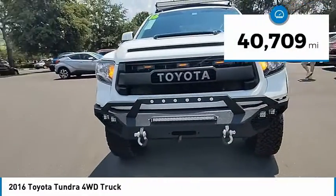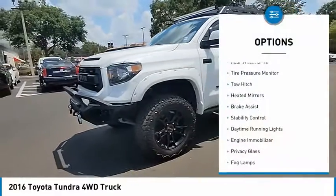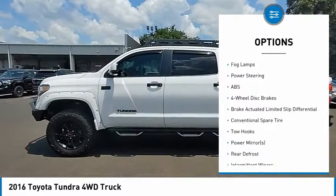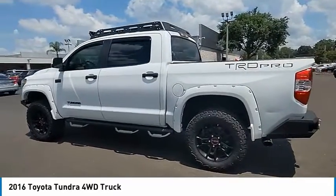This vehicle has less than 45,000 miles. Here are some of this vehicle's great options: four-wheel drive, tire pressure monitor, tow hitch, heated mirrors, brake assist, stability control, daytime running lights, engine immobilizer, privacy glass, and fog lamps.